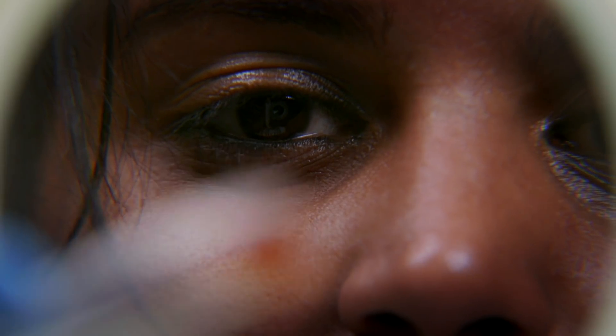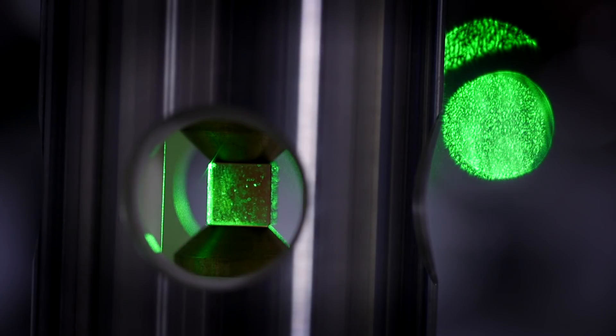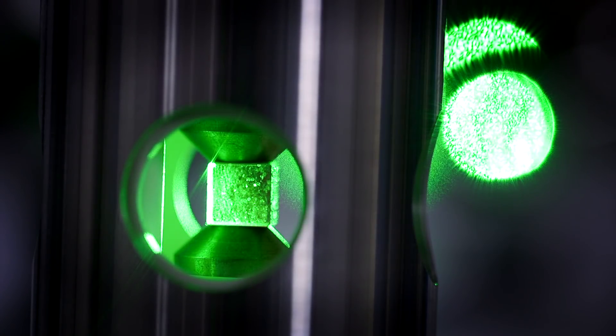All smart materials are functional materials. They have a function — a property which can be exploited in different types of technologies. These materials have many properties which are of interest to us, be they electrical, magnetic, or optical. Some produce electric voltage when exposed to light, while others change their temperature when placed in an electric field.